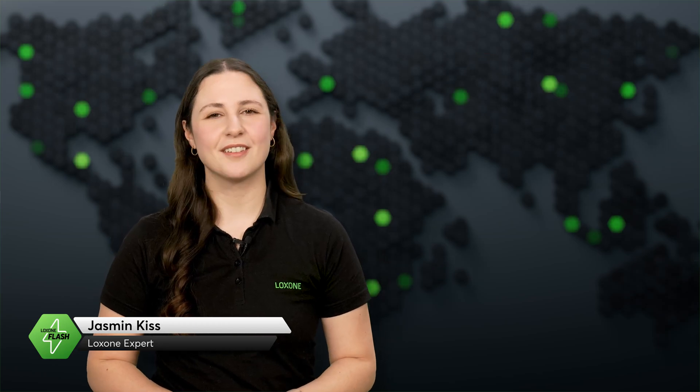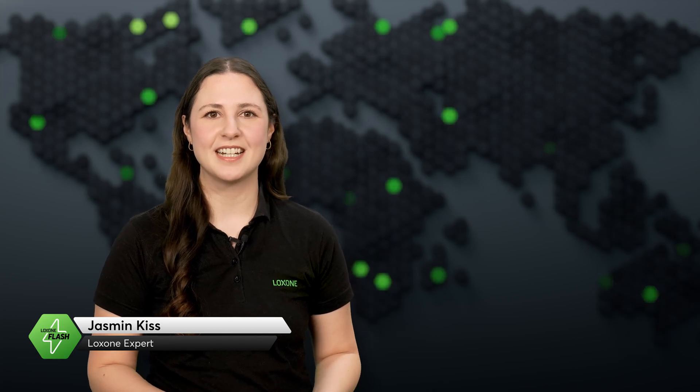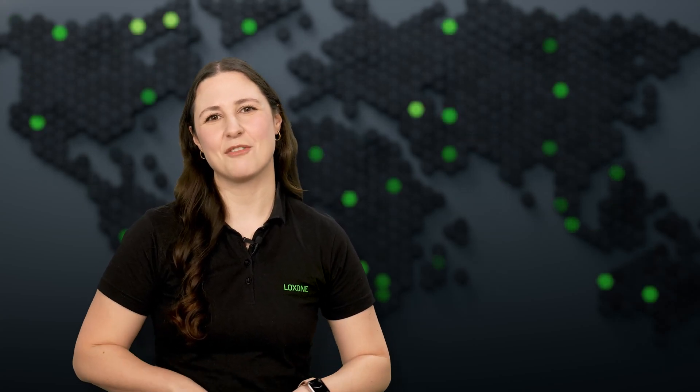Welcome to the February edition of Luxon Flash. This month, we're exploring an automation upgrade of a McDonald's restaurant in Bratislava, a special visit from Dan Killinger, essential resources for Luxon partners, and a standout movie theater project in Belgium. Let's dive right in!